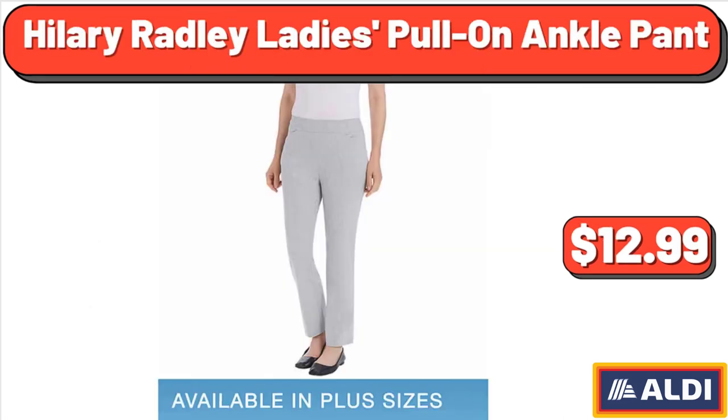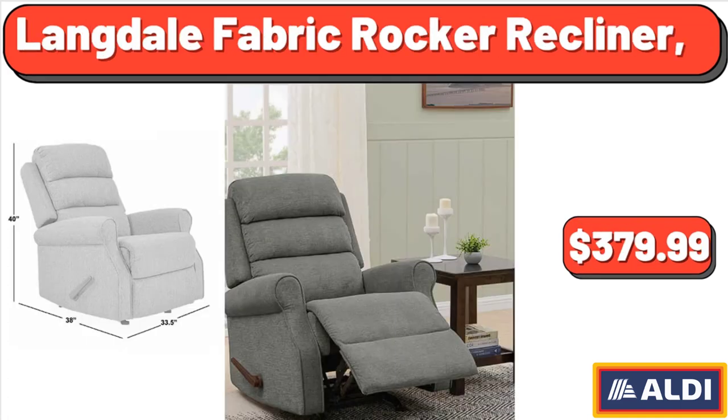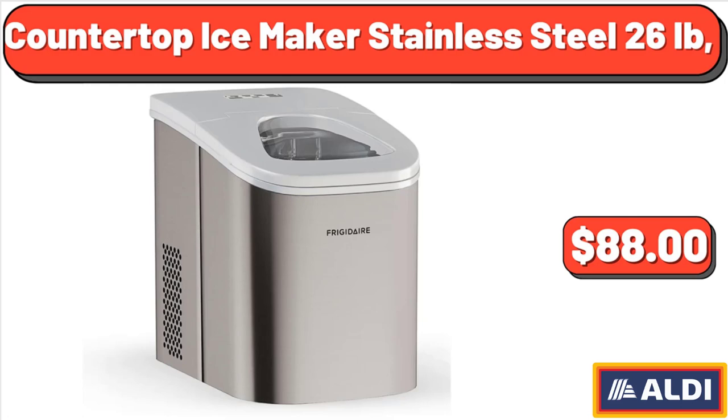Hillary Radley Ladies Pull-On Ankle Pant, $12.99. Langdale Fabric Rocker Recliner, $379.99. Countertop Ice Maker Stainless Steel, 26 lbs, $88.